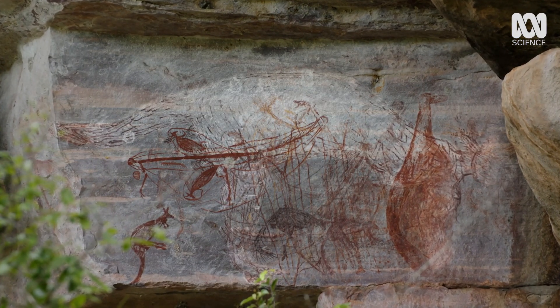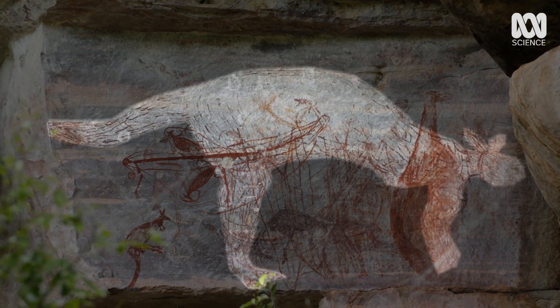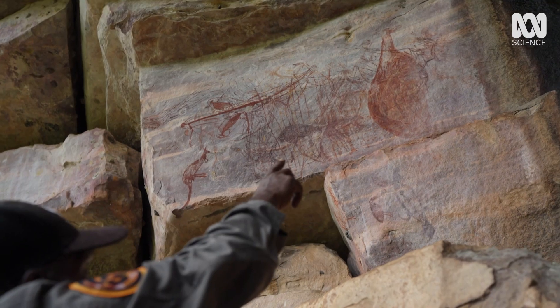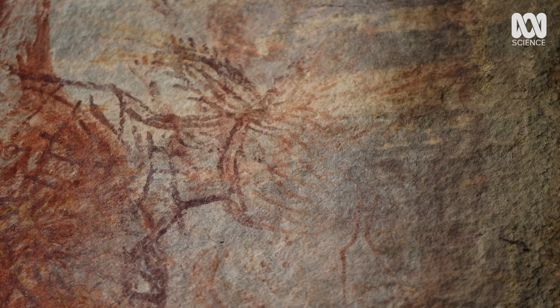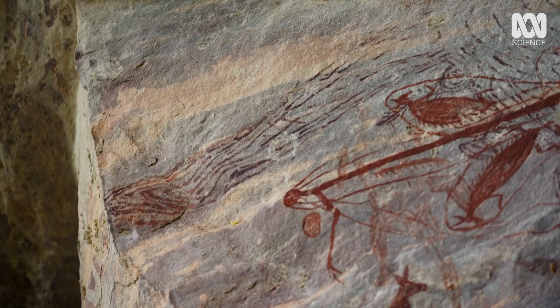It takes a keen eye to pick up the kangaroo through the multiple layers of images. You see that area there? That's where the head is, and you can see the ears there — they've got like spikes on them. And another thing is the tail. The tail is so thick at the end. Never seen anything like that.